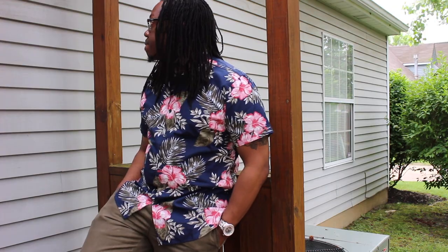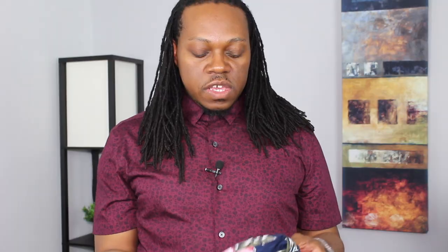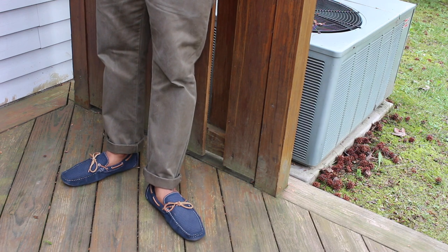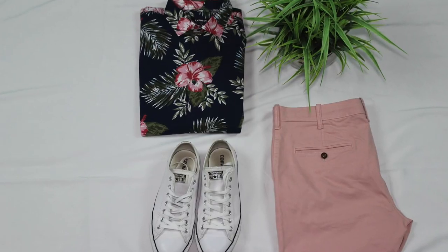Moving on to big print. You will look at this shirt and think, I'm not trying to look like an out-of-style dad. But you don't have to. With the right pieces, you can look modern and dapper. You can pair it with chinos — I paired it with olive chinos because you can see a hint of olive on the shirt with the green leaf. I also paired it with some suede navy blue loafers. You can also dress it down with white Chuck Taylors, navy blue Chuck Taylors, or even a pair of chino shorts.